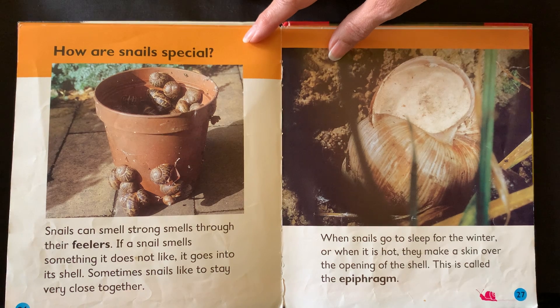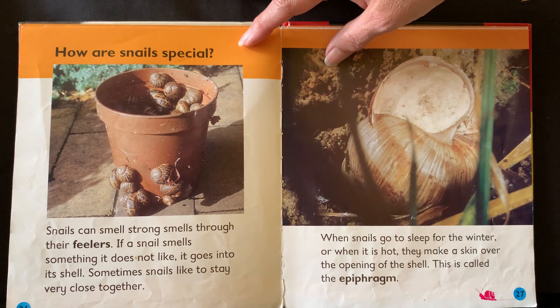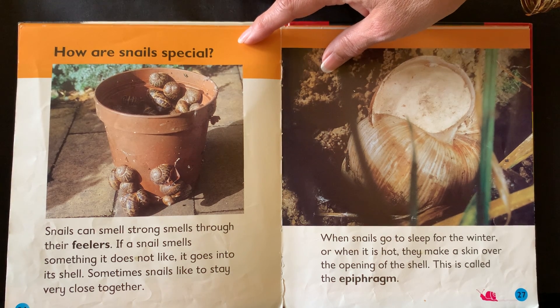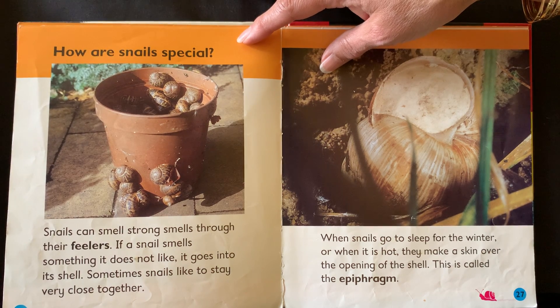How are snails special? Snails can smell strong smells through their feelers. If a snail smells something it does not like, it goes into its shell. Sometimes snails like to stay very close together. When snails go to sleep for the winter or when it is hot, they make a skin over the opening of the shell. This is called the epiphragm.